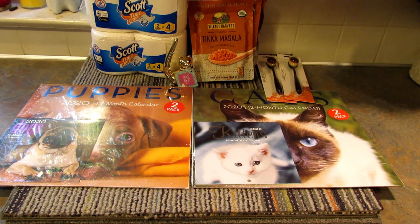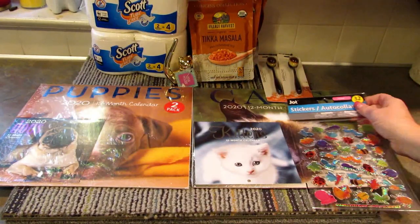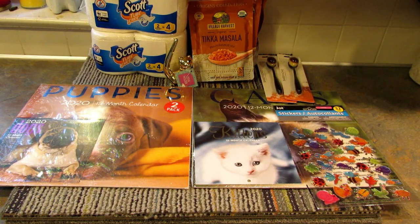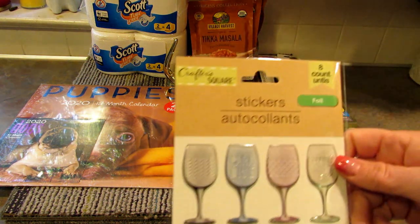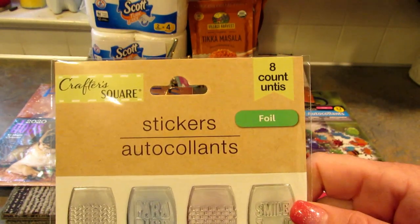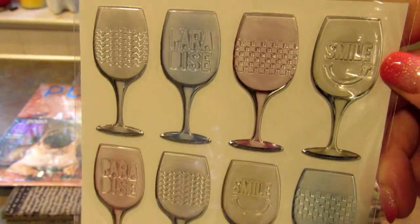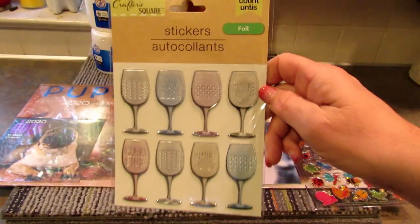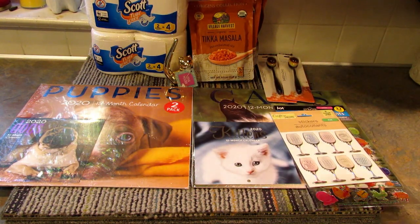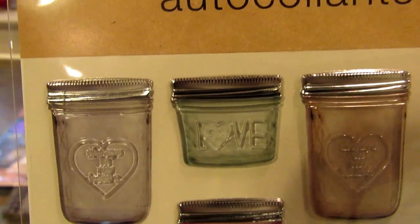Then I found some really cool stickers. I got these because they have bugs on them and I think it's really cute. I also found these foil stickers in the craft section — it's by Crafter's Square, an eight-count of foil stickers with wine glasses that say 'smile paradise.' I thought those were really pretty. I got one of these and I also found some in the jelly jars — really cool.